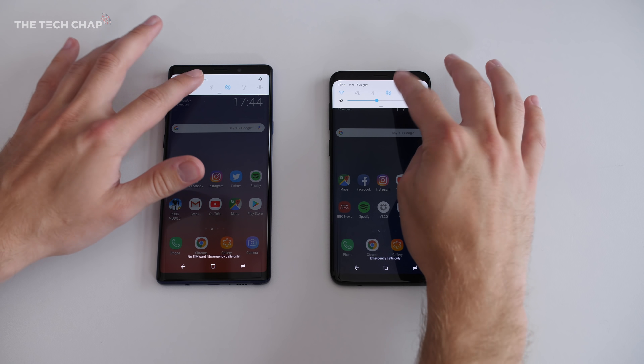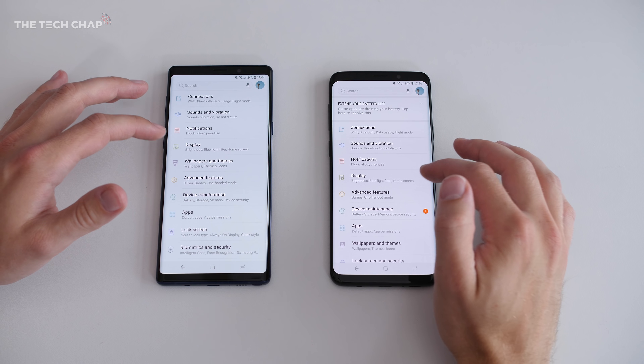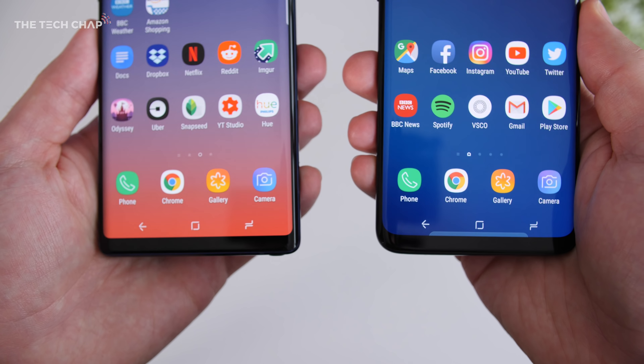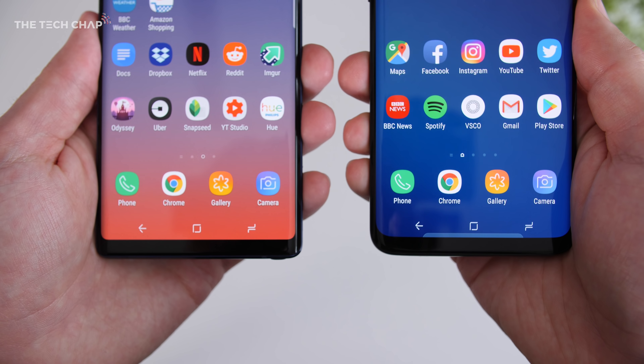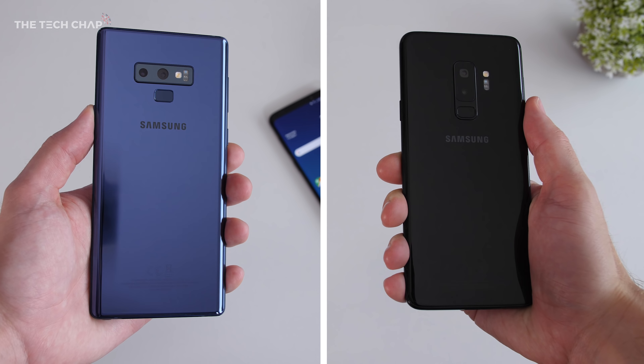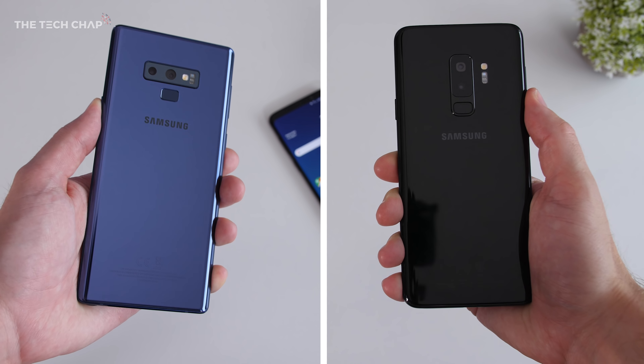So with all that, why would anyone even consider buying the S9 Plus? Well, for two reasons really. Firstly, it is actually more comfortable to hold — it's a little bit smaller, although actually it's only a 0.2 inch difference in screen size, but the more rounded corners and slightly smaller overall size means it feels a fair bit nicer to hold. And because it's a bit shorter and the cameras are in a vertical alignment, the fingerprint reader is easier to reach.